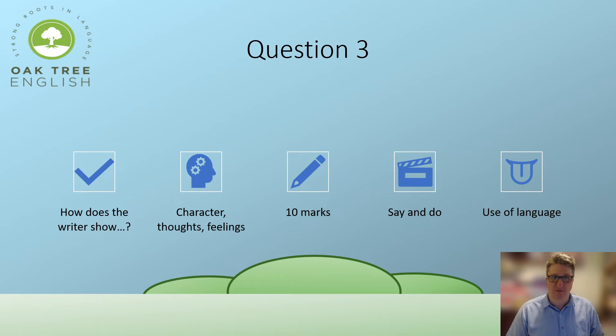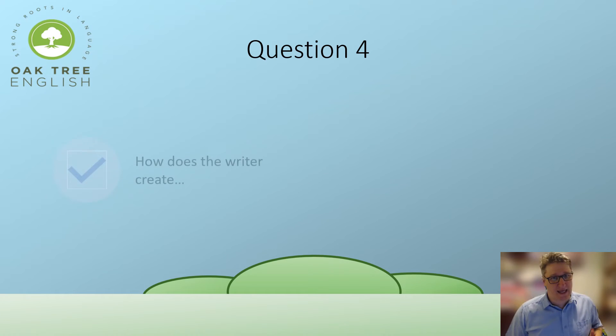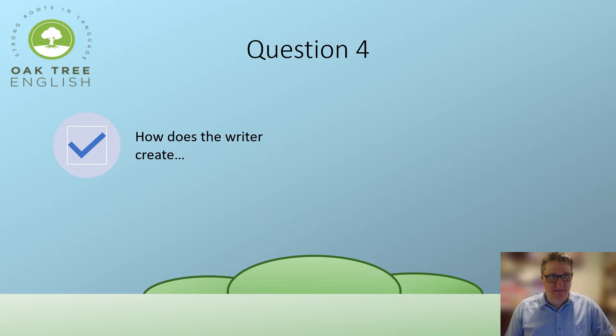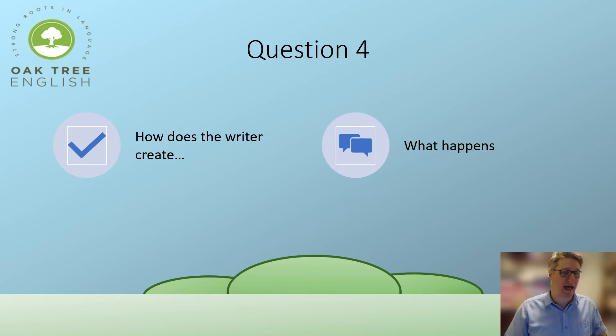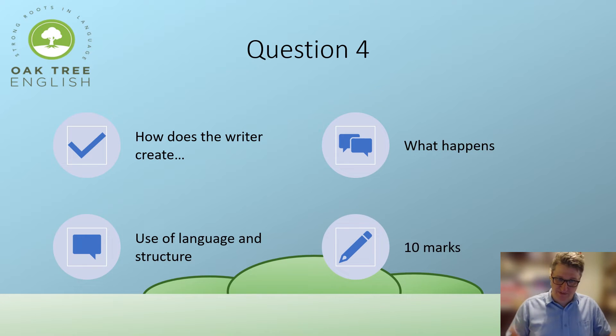Question Four is another ten-marker — a 'how does the writer create' question. Here you need to explain what words the writer uses, why they chose those words, why they chose that technique, and how the writer creates feelings using language and structure.